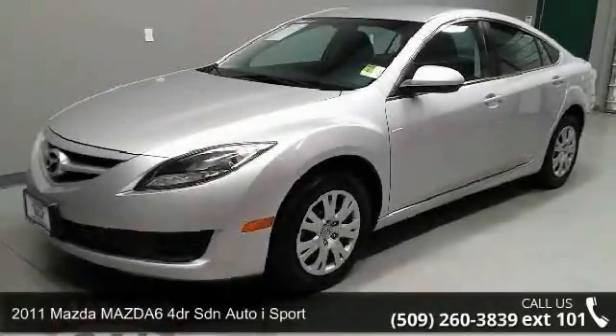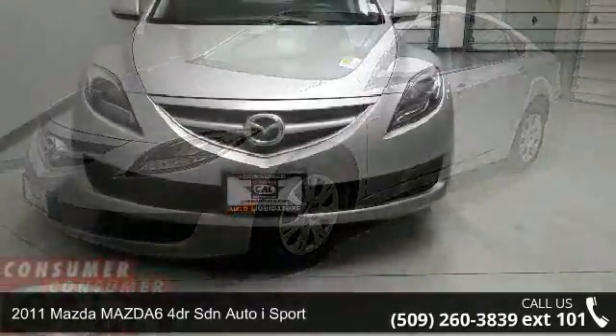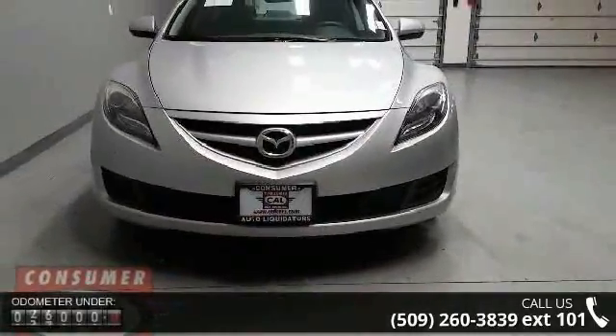Check out this 2011 Mazda Mazda 6. If you are looking for an automobile with great features, look no further.